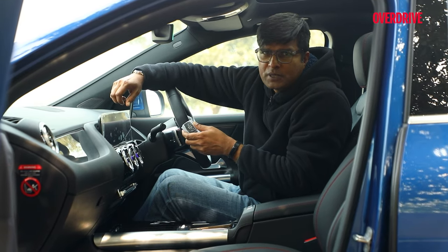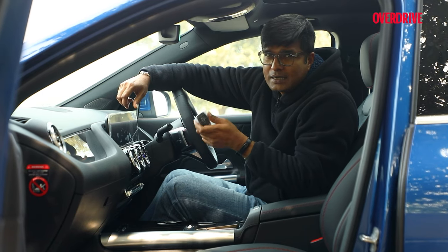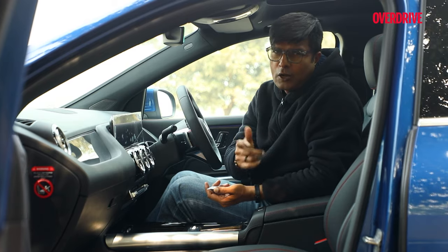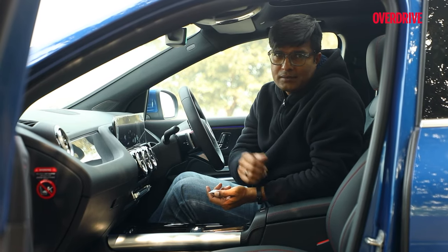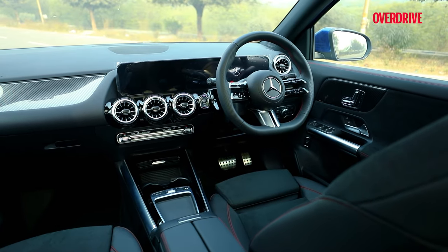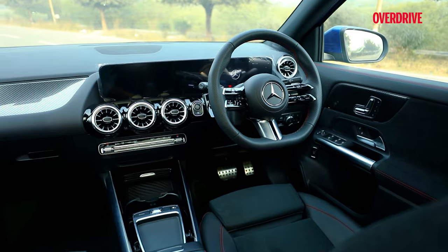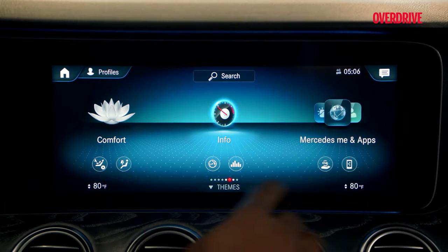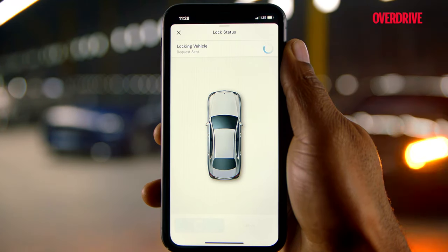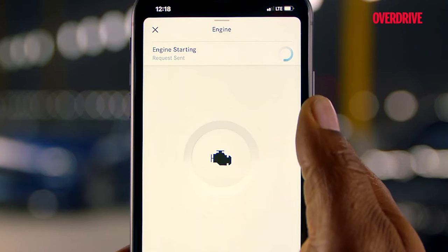In case you want to allow someone to drive the car, you don't have to physically hand over the key. You can lock the keys inside and then use your Mercedes Me app to lock and unlock the car and let someone else drive it. The process involves deactivating one of the keys with the app, putting it in the glove box, and locking the car via the Mercedes Me app. When someone needs to drive it, open the car via the app, activate the key, and it's done.